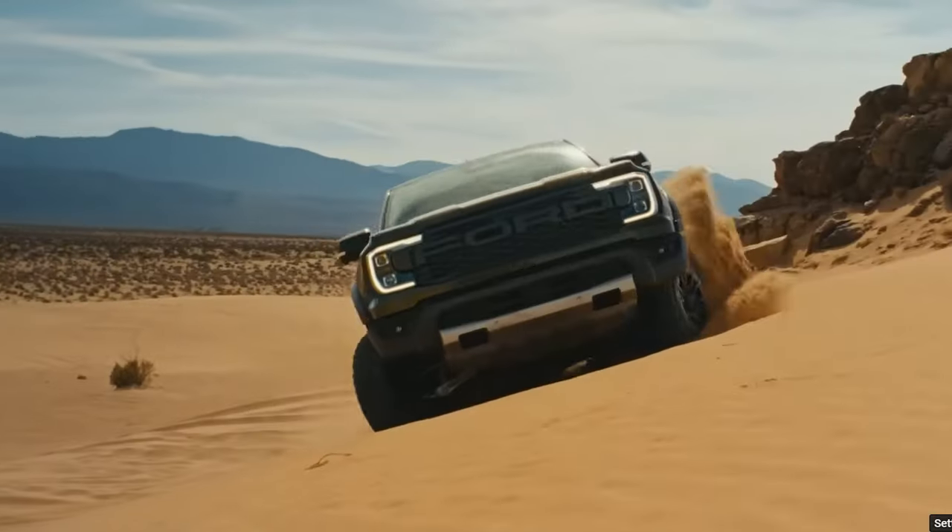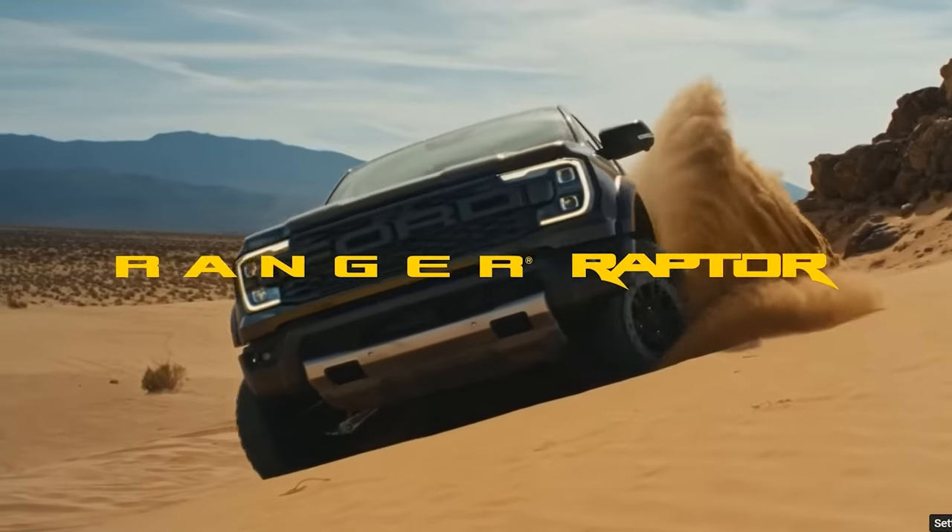Ford came out swinging with the perfect off-road mid-size truck, the Ford Ranger Raptor, but the competition isn't staying quiet.